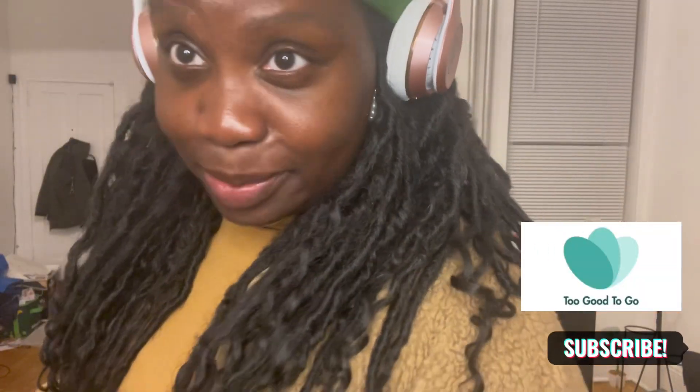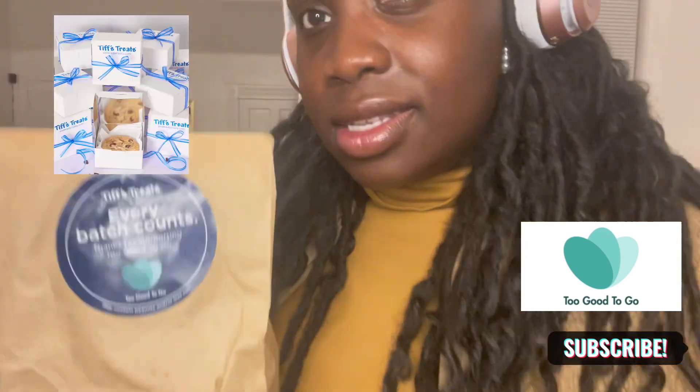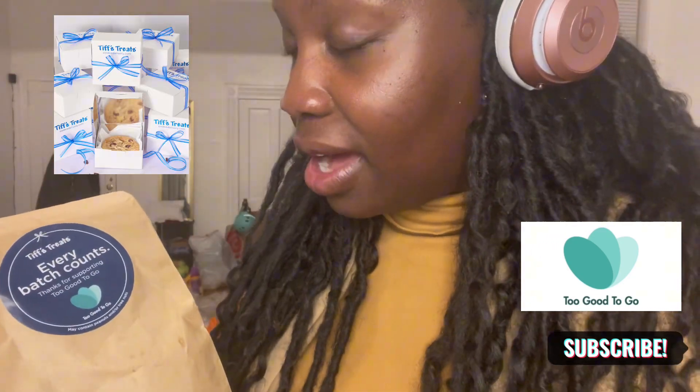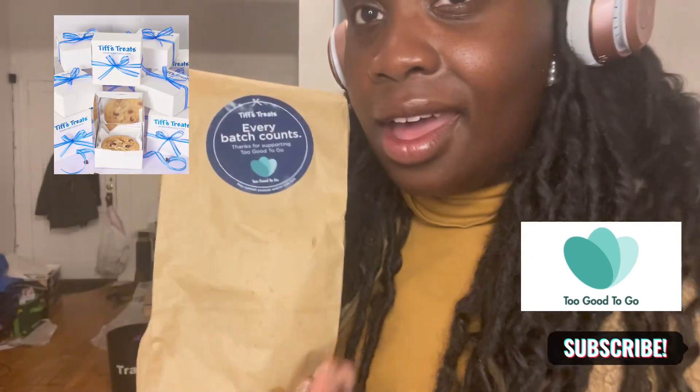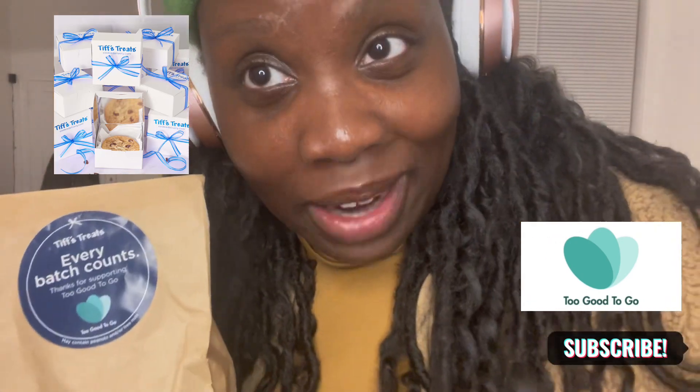Hey guys, welcome back to my channel. So I just came back from Tiff Treats. Tiff Treats is a bakery that registered with Too Good To Go and they gave out some cookies, and I'm about to show you what I have.